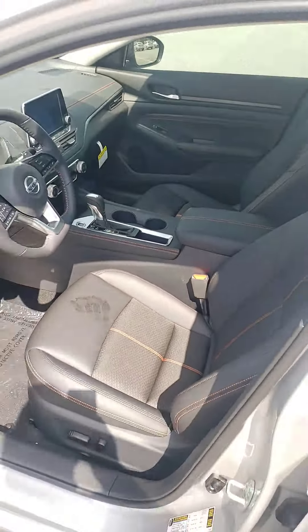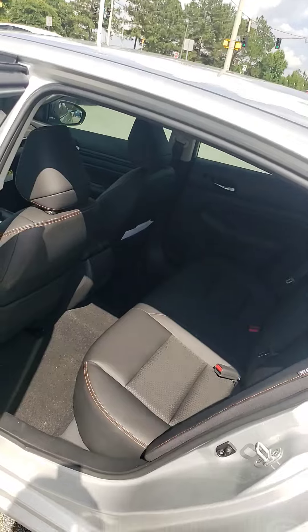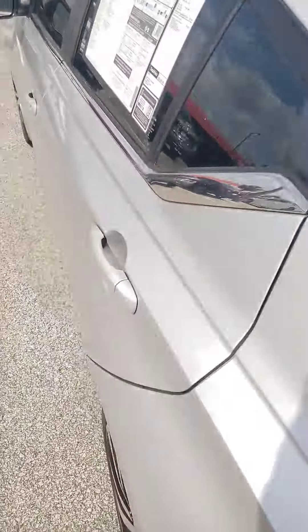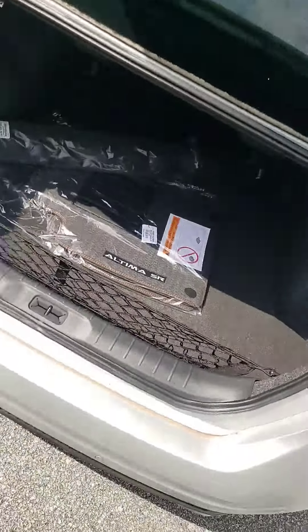Leather and cloth upholstery combined. Power driver's seat. And people love the Altima from Nissan because it gives the best of both worlds — it's got space, power, fuel economy, good looks, and a huge trunk space.